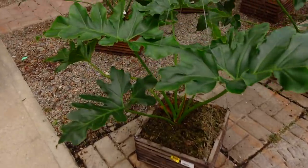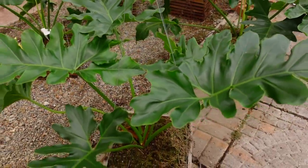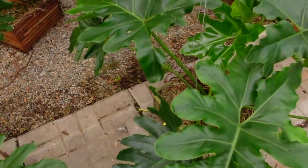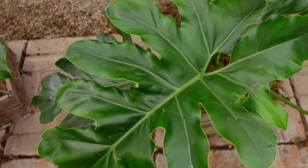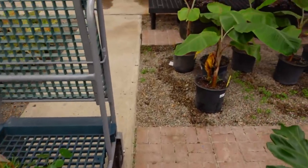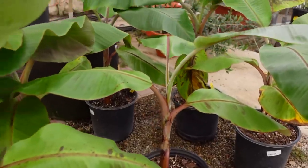Then they have Philodendron Revolution — 50% off, usually $200. It's a more unique Philodendron species with really cool leaf shapes. Over here they've also got some banana trees for $59.99.